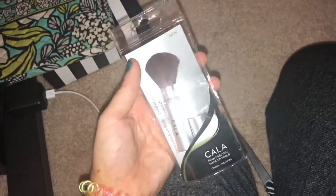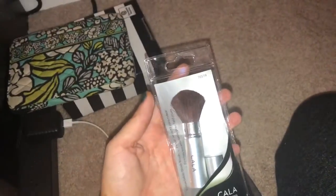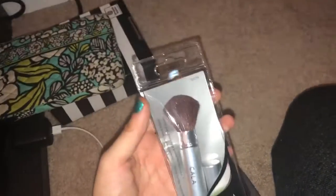Then I got what looks like another brush — oh, this is a retractable brush. I thought it would also be good for travel, like for blush or bronzer. You can really use a brush for whatever you want. This one is retractable, so you can put it away like that, which is really convenient.